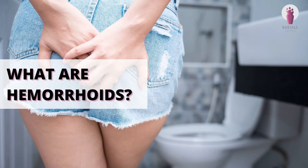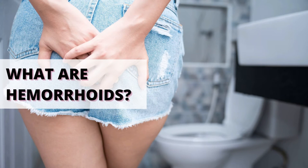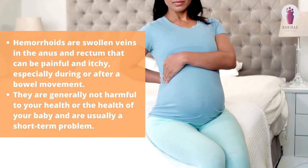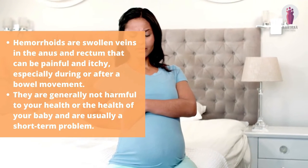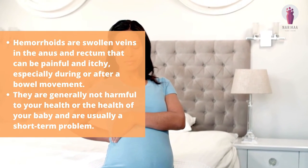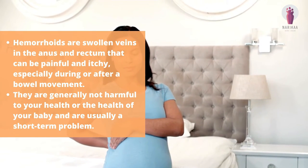Hemorrhoids are swollen veins in the anus and rectum that can be painful and itchy, especially during or after a bowel movement. They are generally not harmful to your health or the health of your baby and are usually a temporary problem.